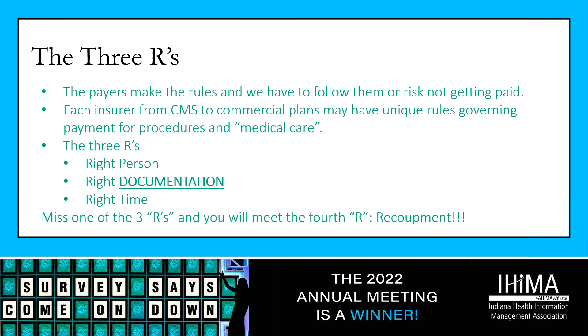The three R's consist of the right person — having the appropriate person handling the documentation — documentation that comports or follows the payer-specific requirement, and this must occur at the right time. It can't occur after a procedure has happened. For example, if the insurer requires eight weeks of physical therapy before authorizing a total knee replacement, and surgery is performed after only six weeks, you can't order additional therapy after the fact — you're going to have a denial because the surgery didn't follow payer-specific requirements.